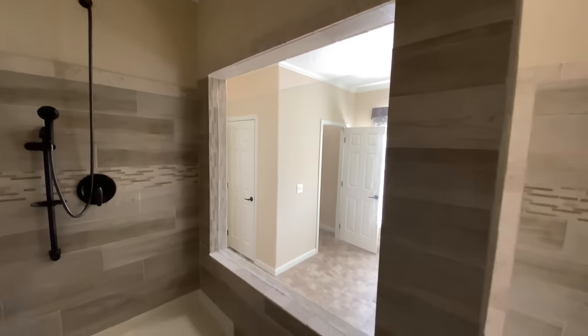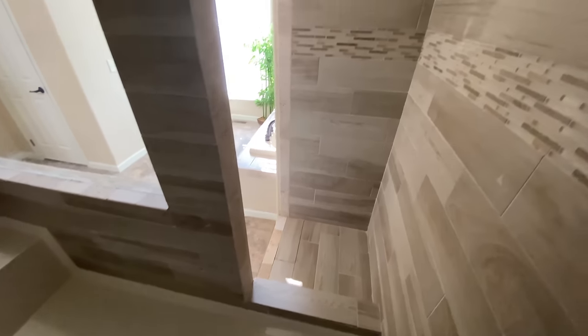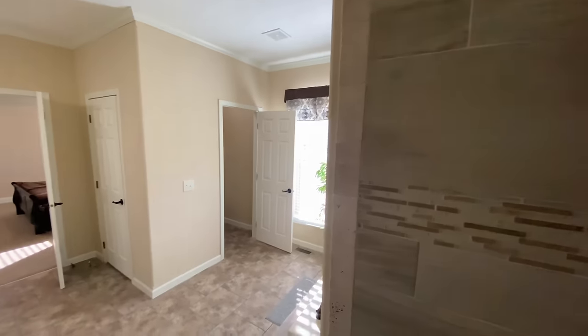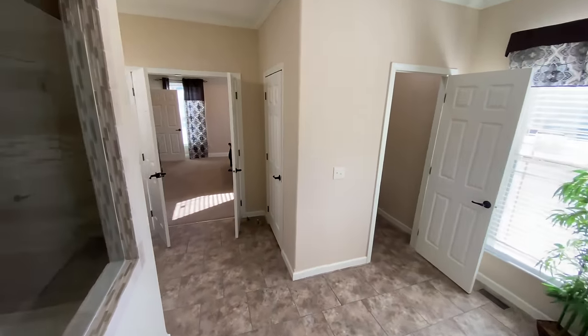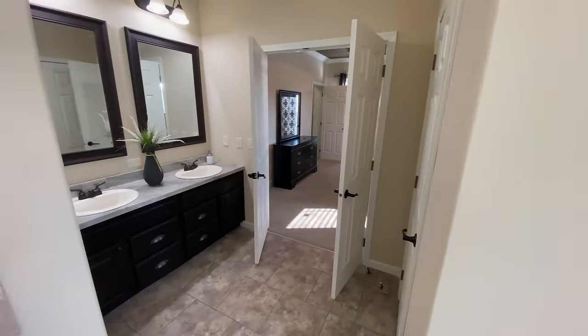All of the colors inside and outside of the home are optional. You can select different siding, shutters, roofing, dormers, flooring, cabinets, countertops, tiles, backsplash, trim, paints, appliances, and a whole lot more.